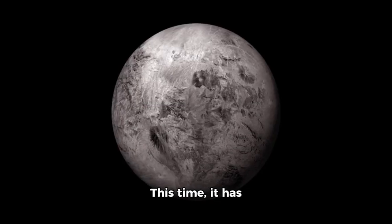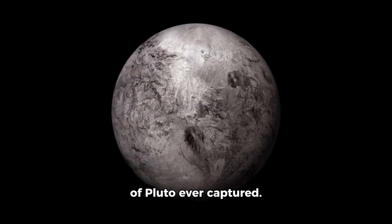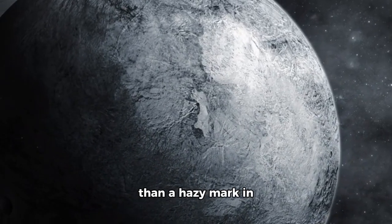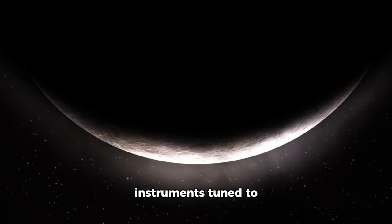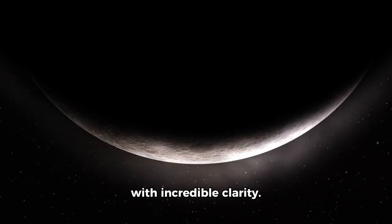This time, it has delivered the clearest, most astonishing portrait of Pluto ever captured. For decades, Pluto remained nothing more than a hazy mark in textbooks and telescopes — distant, cold and enigmatic. Its secrets seemed forever out of reach. But now, thanks to Webb's immense golden mirrors and instruments tuned to perfection, Pluto emerges with incredible clarity.